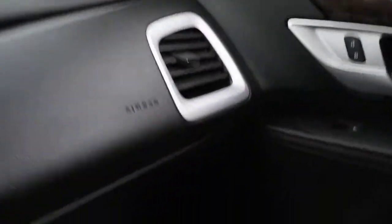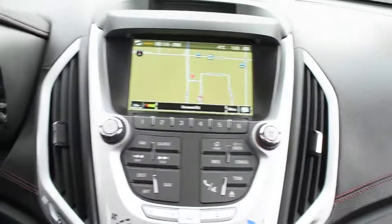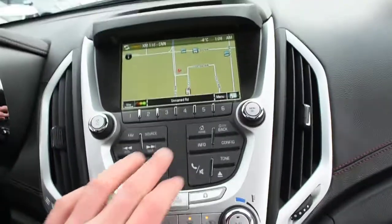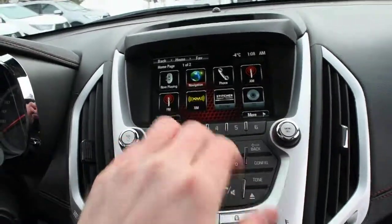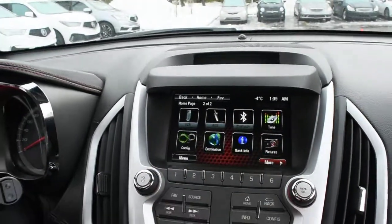For audio, you can see right below here, it does offer you an upgraded 8-speaker Pioneer surround audio system, which does include your XM radio, as well as Bluetooth audio streaming via wireless devices.